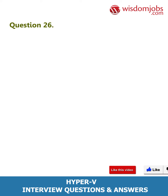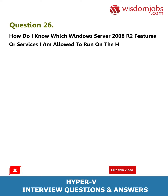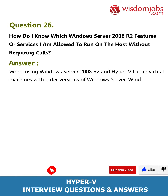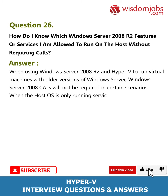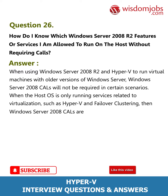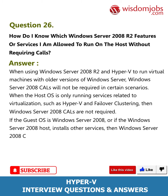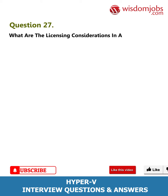Question 26: How do I know which Windows Server 2008 R2 features or services I am allowed to run on the host without requiring CALs? Answer: When using Windows Server 2008 R2 and Hyper-V to run virtual machines with older versions of Windows Server, Windows Server 2008 CALs will not be required in certain scenarios — specifically when the host OS is only running services related to virtualization such as Hyper-V and failover clustering. If the host installs other services, Windows Server 2008 CALs would still be required.